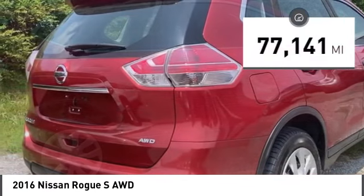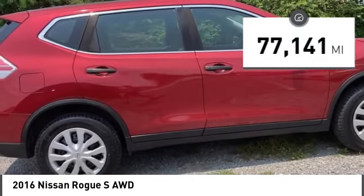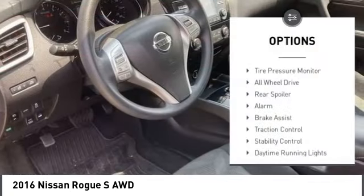This vehicle has less than 80,000 miles. Here are some of this vehicle's great options: tire pressure monitor,